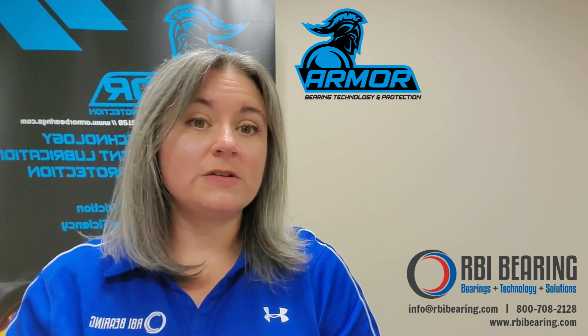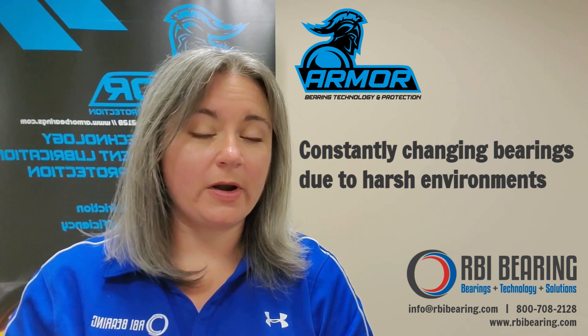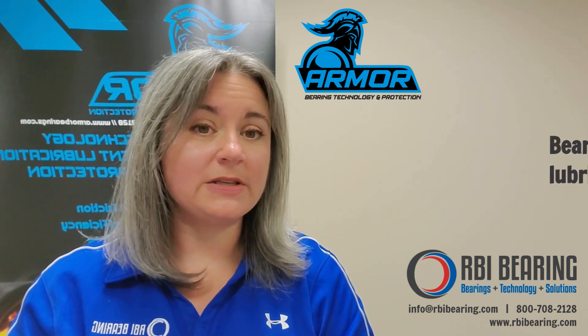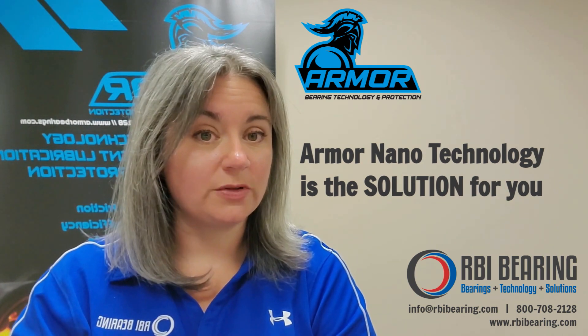So if you're experiencing bearing failures due to high-temperature applications, constantly changing out your bearings because they're running in harsh environments, or bearings that aren't lubricated properly, then Armor Nanotechnology is going to be a solution for you.